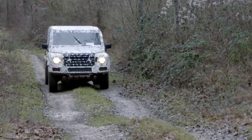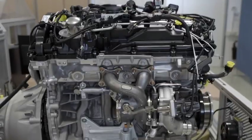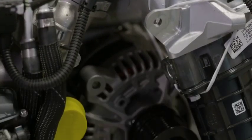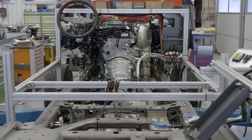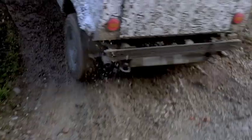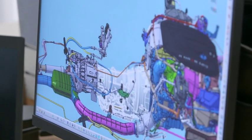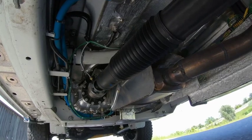So to recap: the Grenadier will launch with diesel and petrol options of the same proven 3.0-litre straight-six engine, hooked up to variants of a best-in-class eight-speed automatic gearbox with driver override. The transfer case, developed from scratch, promises full manual control.